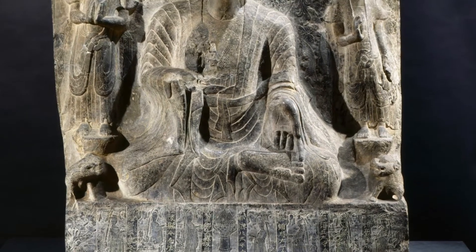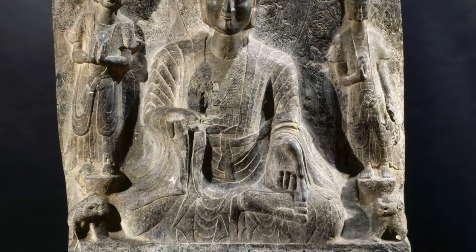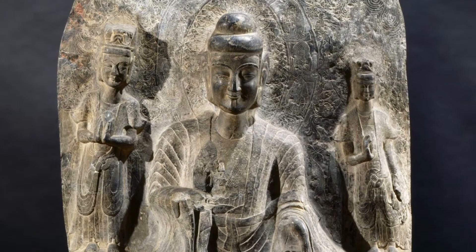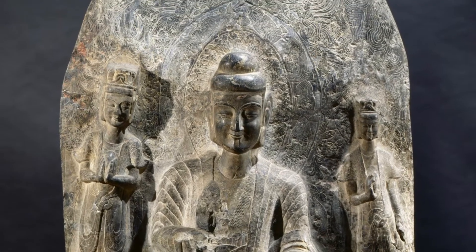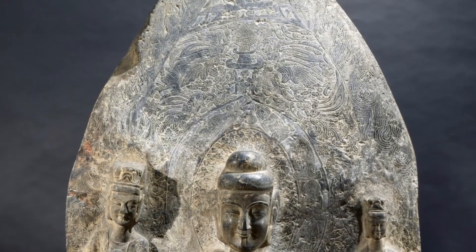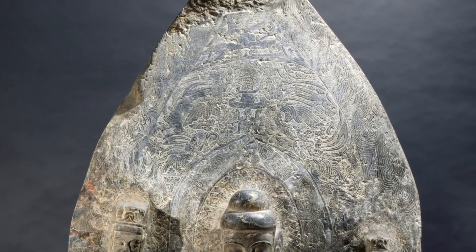A stele is an upright stone or wooden slab that serves as a monument. The stele is made of carved limestone and is stone-colored. It is over 6.5 feet tall and a little more than three feet wide, and it weighs over 4,000 pounds.